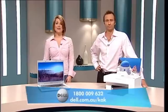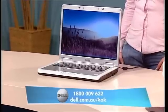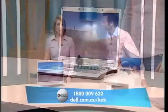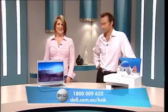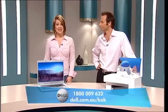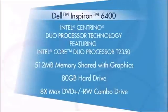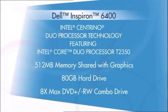I do. Today, Dell is offering viewers this Inspiron 6400 notebook. It offers really great multimedia performance for the home or office, and as always, it comes with a very low price tag and a free upgrade. All right, so let's talk about the computer. This is Dell's best-selling notebook and comes with Intel Centrino Duo Processor Technology featuring Intel Core Duo Processor T2350.